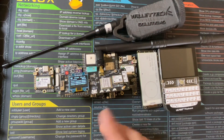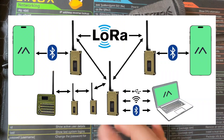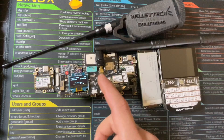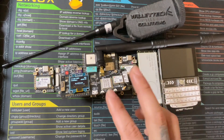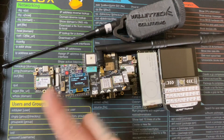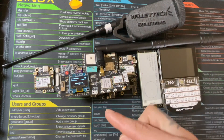It runs on inexpensive LoRa radios and creates an off-grid mesh network for short text messages, GPS, location sharing, and basic telemetry. Think of each one of these devices as a cell phone tower. They all connect with each other — one sends a message and it pings off the others.